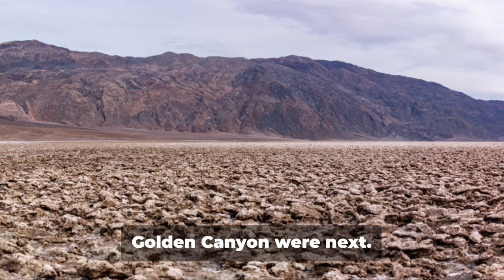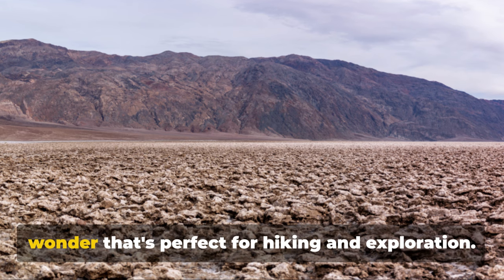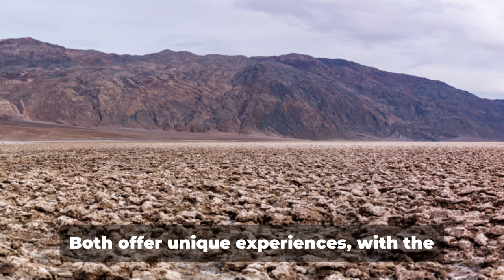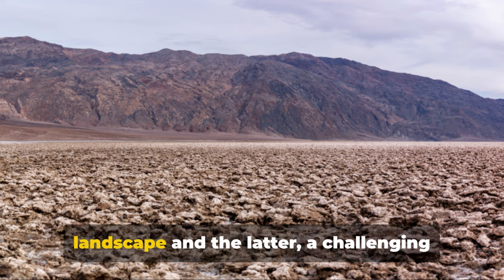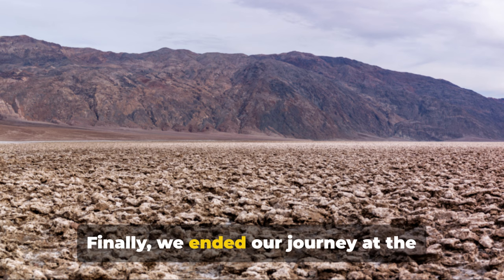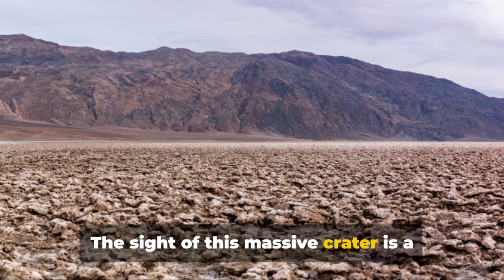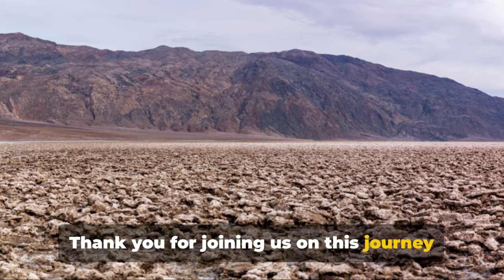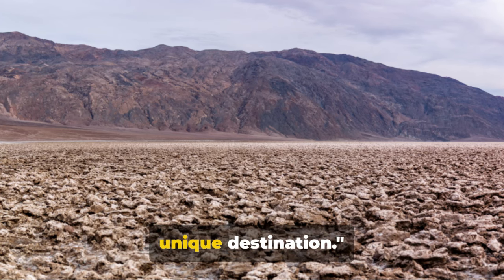The Furnace Creek Visitor Center and Golden Canyon were next — the visitor center a wealth of information and the canyon a geological wonder perfect for hiking. We also visited the Devil's Golf Course and hiked the Telescope Peak Trail, with the former showcasing a jagged saltpan landscape and the latter a challenging hike rewarding you with stunning views. Finally, we ended at the Ubehebe Crater, a humbling reminder of the immense power that lies beneath the Earth's surface. Thank you for joining us on this journey through Death Valley National Park — we hope this guide inspires you to plan a trip.